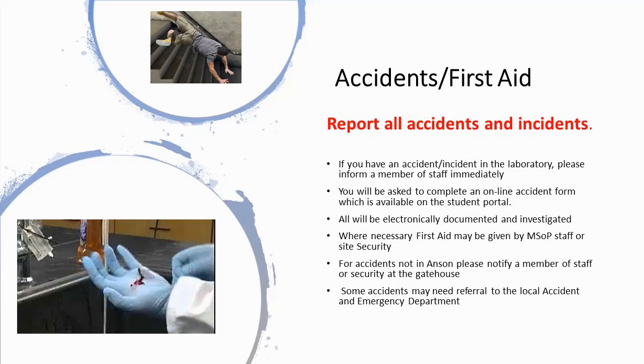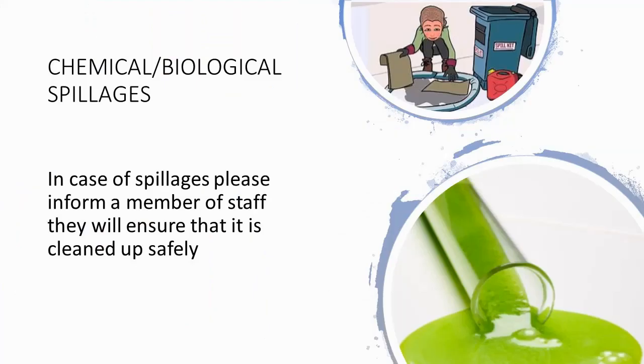If you have a chemical or biological spillage, please contact a member of staff immediately. They will ensure that this is dealt with safely.